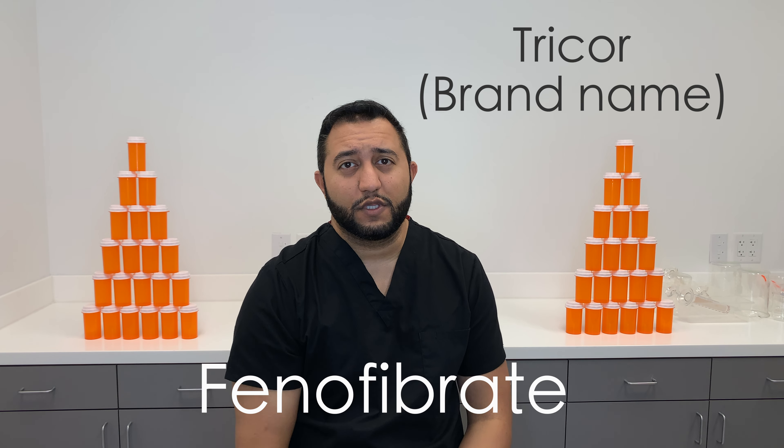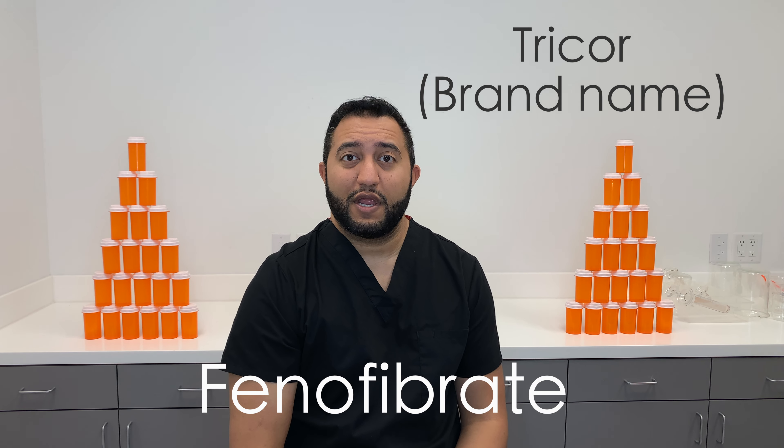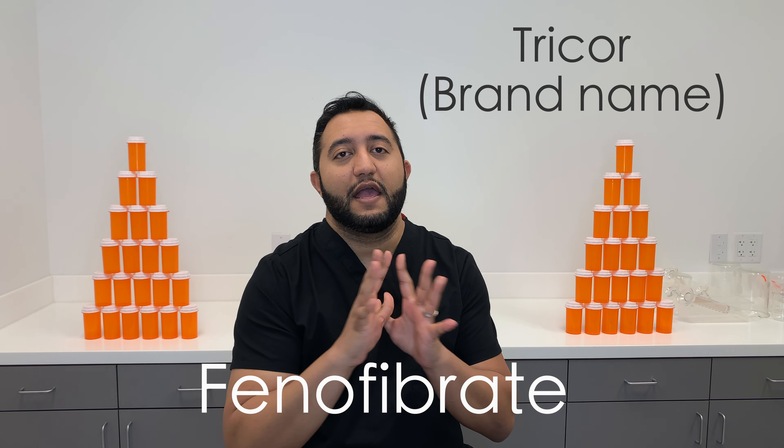Welcome back to Meds Made Easy. My name is Tarun and today we're going to talk about phenofibrate, also known as Tricor. Tricor is a really old brand name for it. It really just goes by phenofibrate now. It's been generic forever.